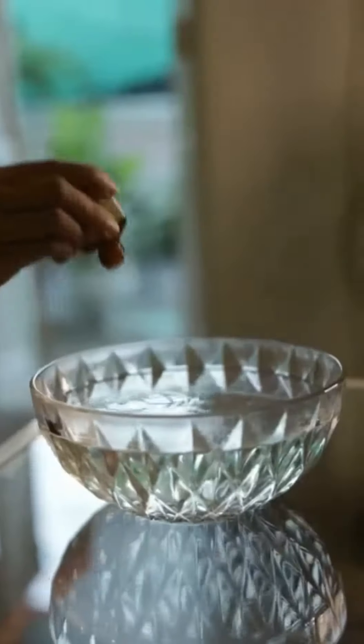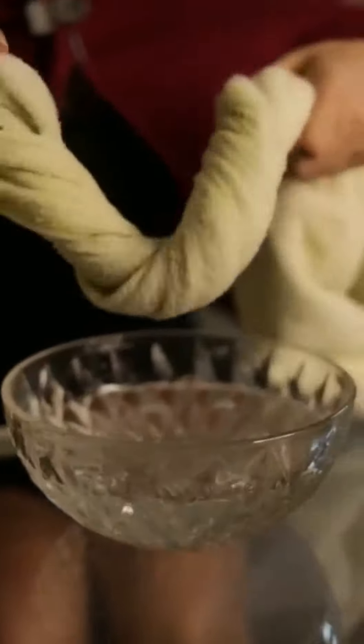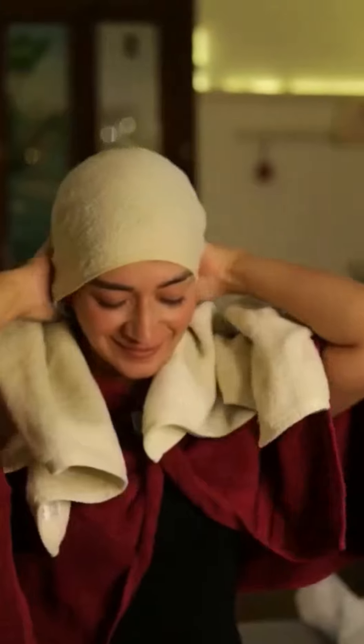Add a few drops of tea tree oil to a bowl of hot water and squeeze your towel in it for a steam treatment. Repeat the same hot towel process at least three times.